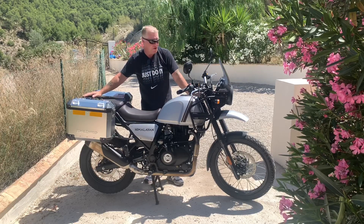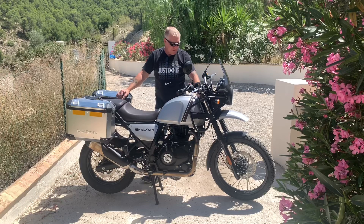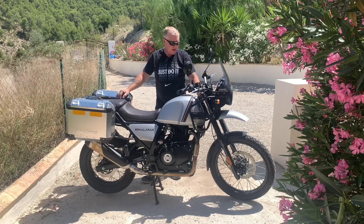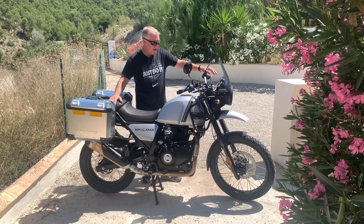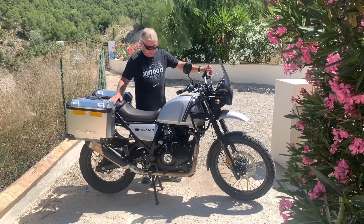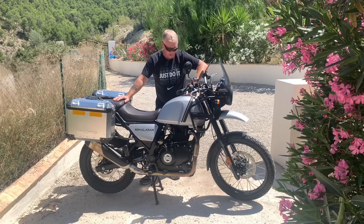The second reason, closely linked to the first, is that the bike comes with a three-year manufacturer's warranty, which is pretty amazing — most bikes in Europe are two years. On top of that, you also get three years of roadside assistance, so if you break down anywhere in Europe while touring, you ring up and get free roadside assistance.